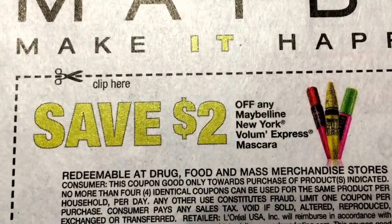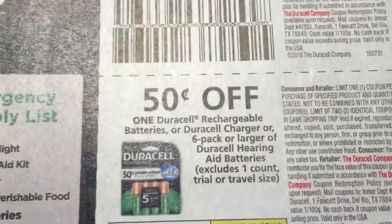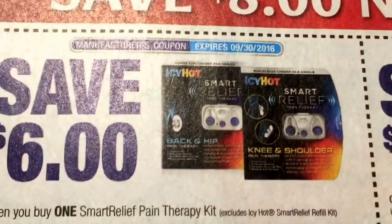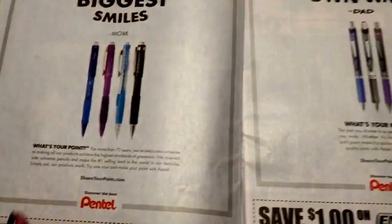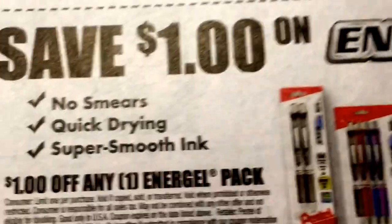We've got some Maybelline coupons here, $2. And we have $1 off eyeshadow or liner. We're getting some pen coupons this week — $1 off Twist Erase and then $1 off Energel pens.